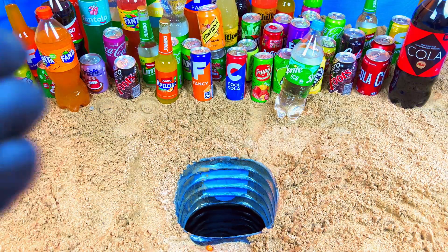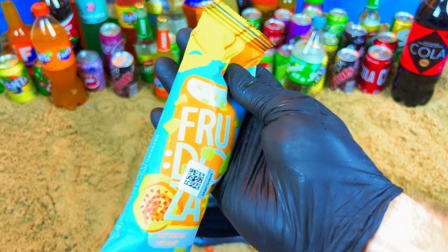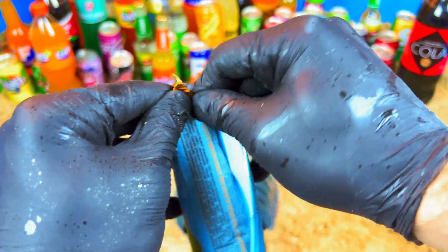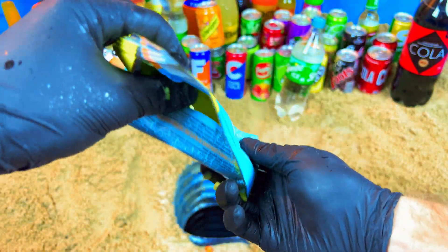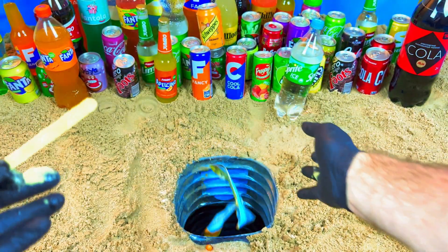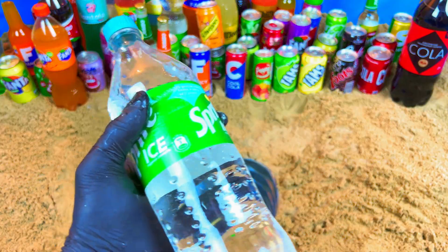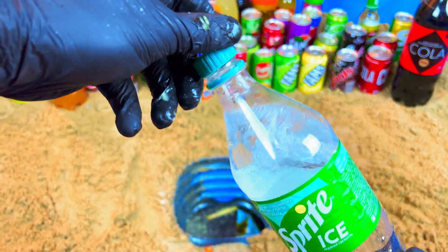Now I want ice cream — give me ice cream! Let's open. But it's very bad ice cream. Where's the ice cream? I want ice cream now! And now I want drinks — give me drinks. Sprite! Yes, Sprite. Alright, that's all bad.